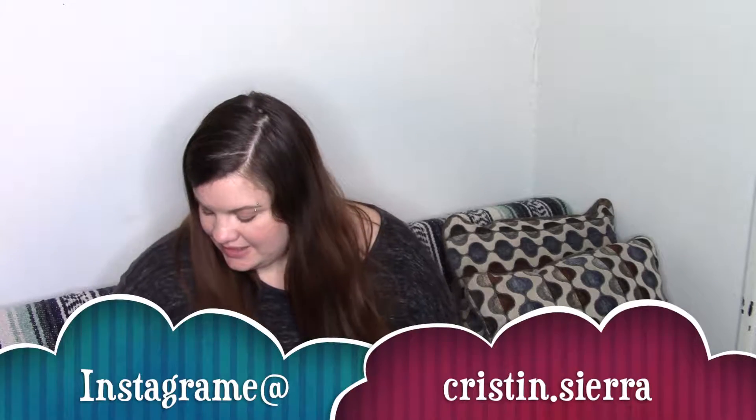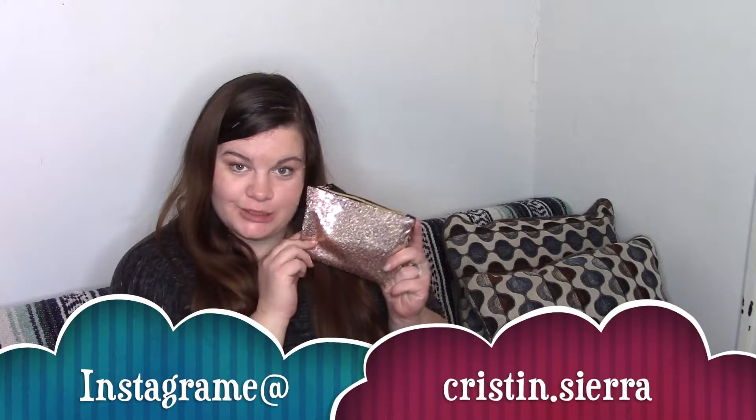Hey guys, what's up? Welcome back to my channel, and if you're new here, welcome. My name is Kristen, and it's time to show you guys what I got in my December Ipsy Glam Bag. I love getting Ipsy — it's so much fun. I love getting Ipsy.